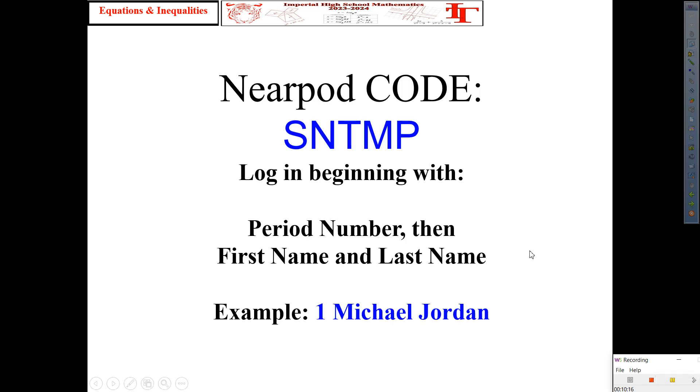And just a reminder, you should have written this other code — SNTMP — in case some of those slides didn't upload. If you need to copy it again, tonight go to Nearpod, type in that code, and that will take you to today's presentation. We're going to go super fast today. Why? Because it's just a review — equations and inequalities. You guys remember those? Oh yeah, I love those.